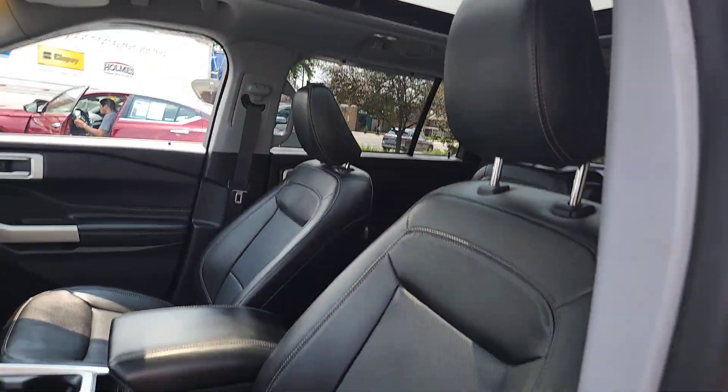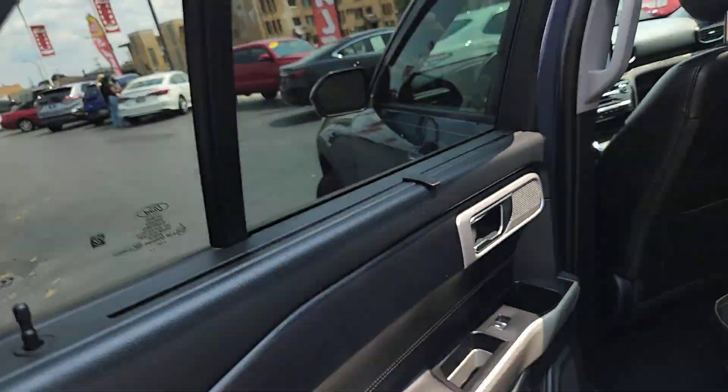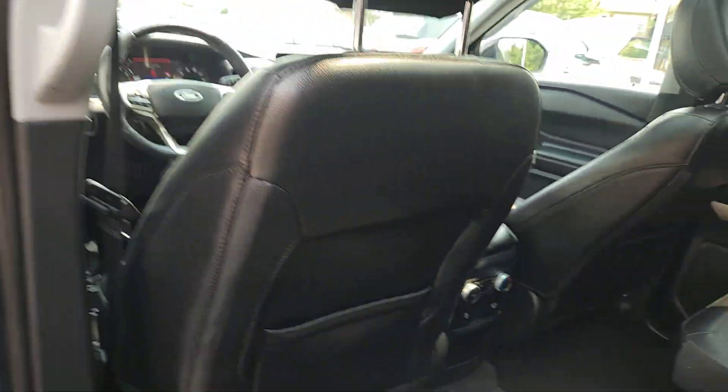These are just some of the great options this vehicle comes with: heated steering wheel, intelligent auto on-off high beams, pre-collision system, lane departure warning, and navigation system.